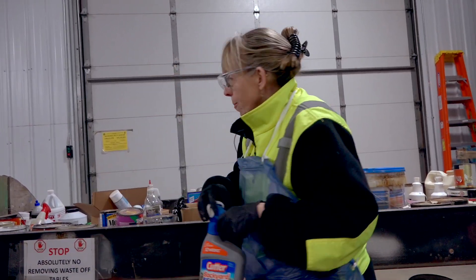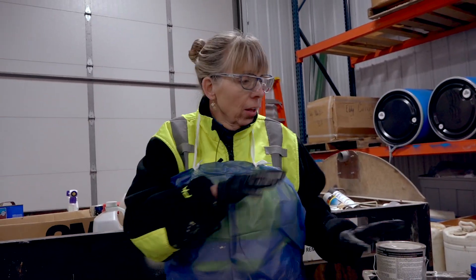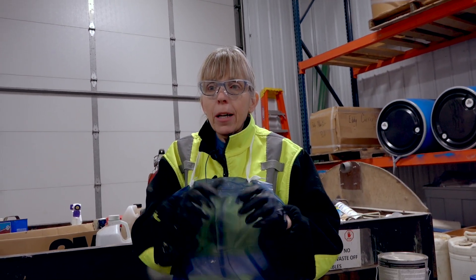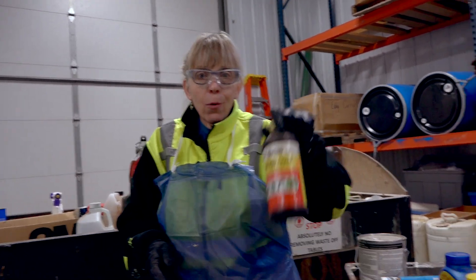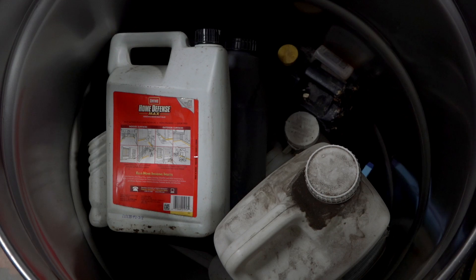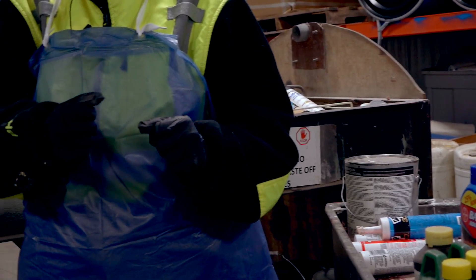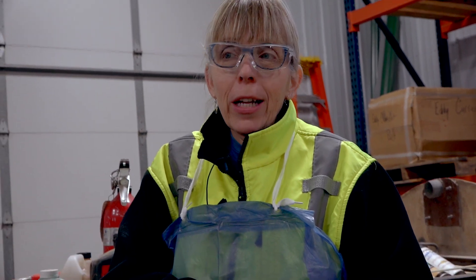Once you go through and pick all the pesticides, solvents, and adhesives out and get those categorized, it's a lot easier when you go to put them in a container. It's called a lab pack — it's a barrel. You take the whole container and put it into a 55-gallon barrel. When that barrel is full, we accumulate many of them until we have a semi load, and that's when we ship it away.